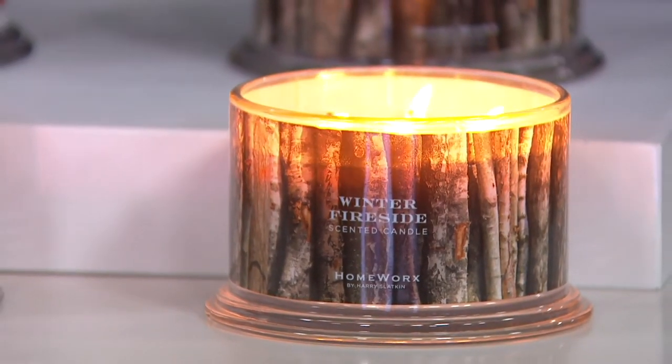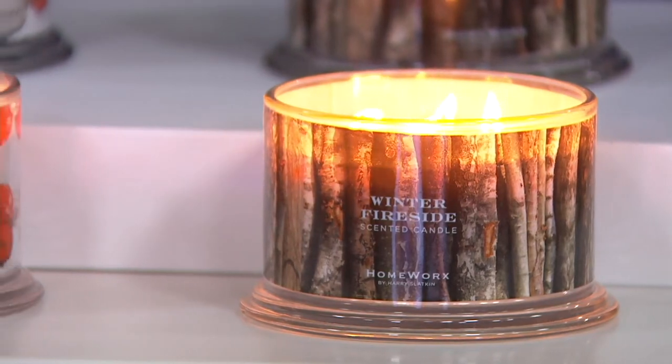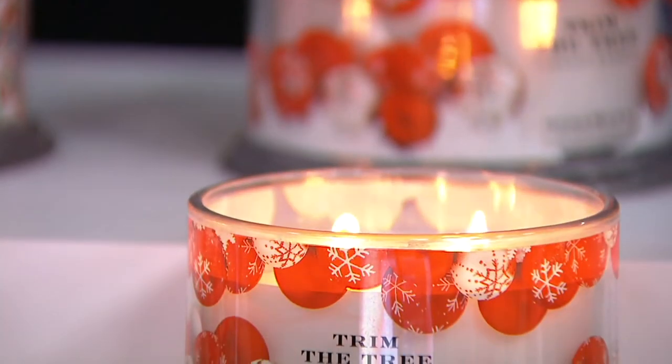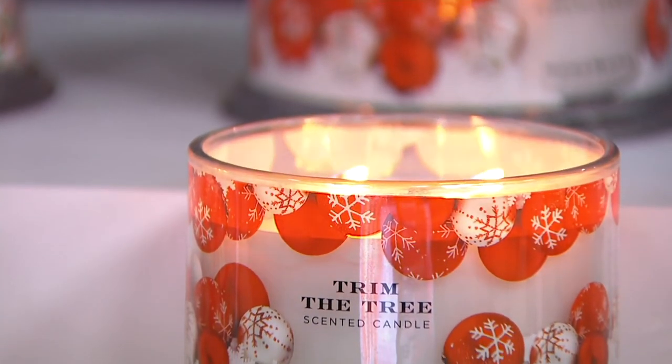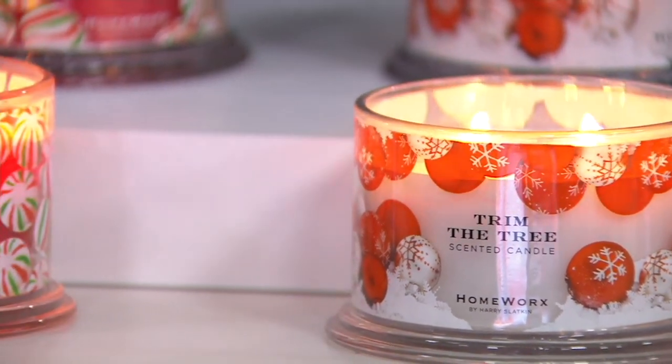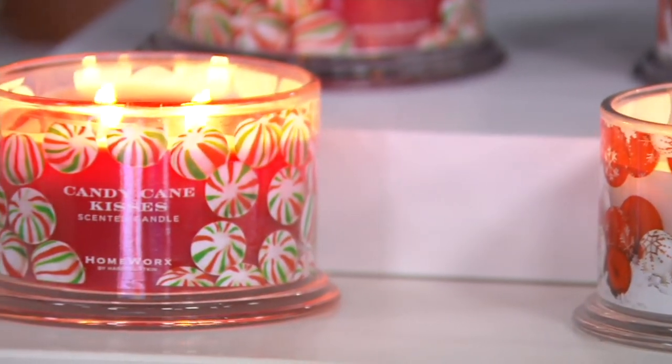We've got Colette calling, so let's take the call. Before we do, I just want to remind everyone this is on five easy payments of $7.55. If you're new to QVC, that's not a layaway plan — you don't accrue finance charges. You make that first payment, you get this candle home, and you start burning it. Let's say hi to Colette — Colette, you're live on air.